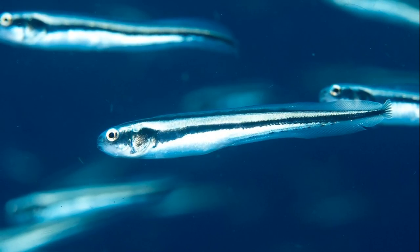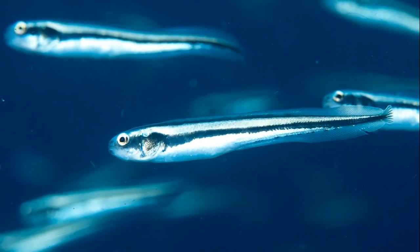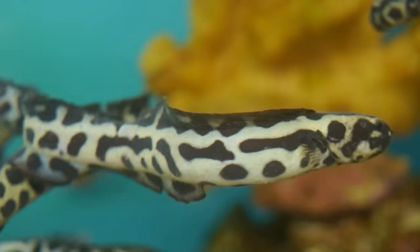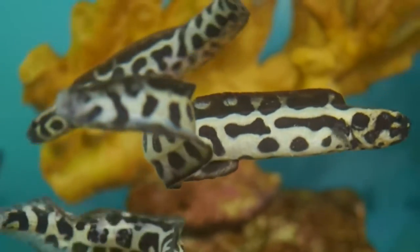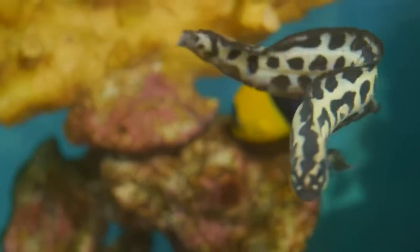Juveniles are black with white stripes running from head to tail. They are very similar looking to striped eel catfish, which are venomous. As they mature, the stripes change direction and run vertically from top to bottom, forming a zebra-like stripe pattern.